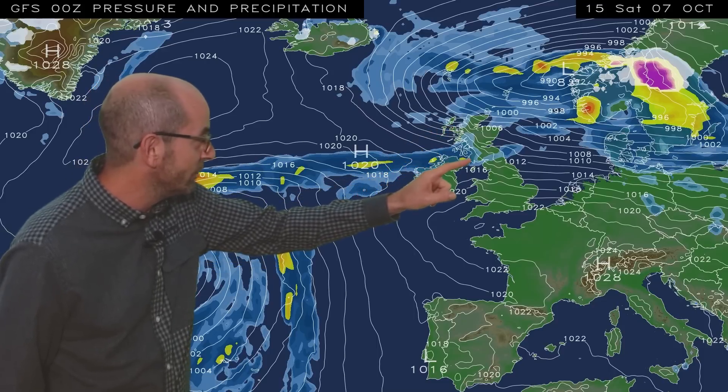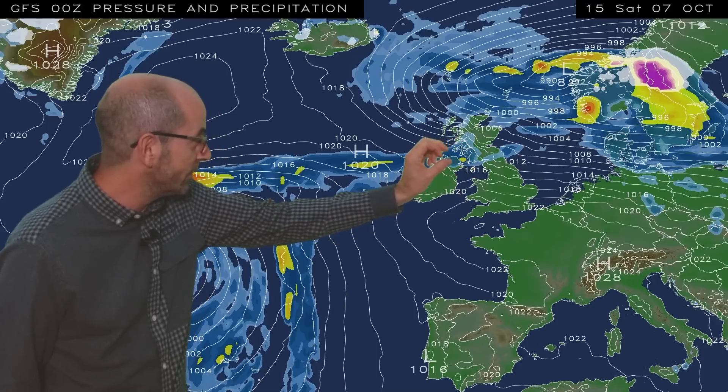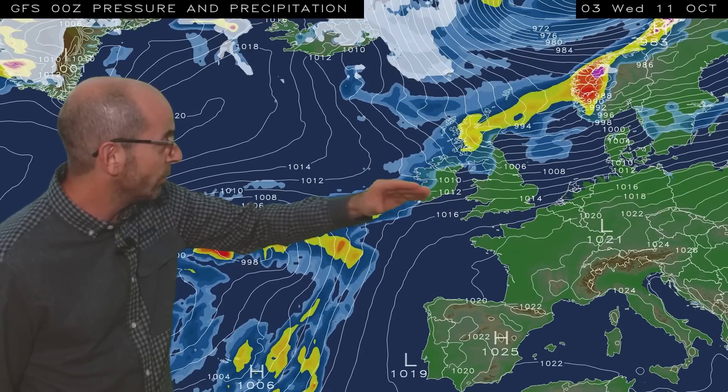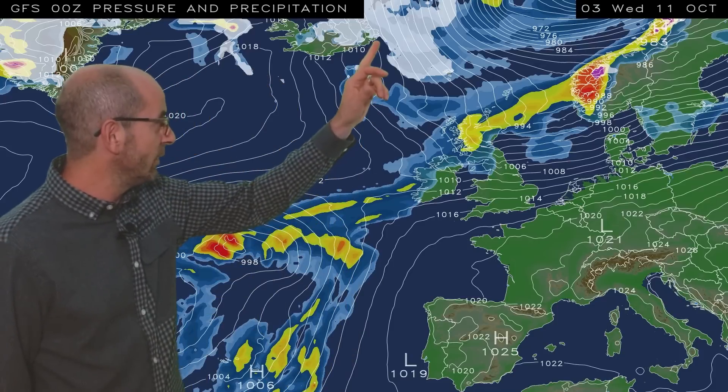Towards the weekend, colder air starts to move down from the north across Scotland during Saturday, perhaps reaching Northern Ireland and parts of Northern England. There's a band of rain along the border between the colder and warmer air masses. But in southern and central regions, it looks like staying mostly dry as that band of rain fizzles away and high pressure builds back. Into the early part of next week, high pressure stays dominant to the south and winds go back to a southwesterly direction. There's a lot of uncertainty about the balance between the colder air mass to the north and the very warm one to the south, just where that boundary is going to be across the UK during the next couple of weeks.